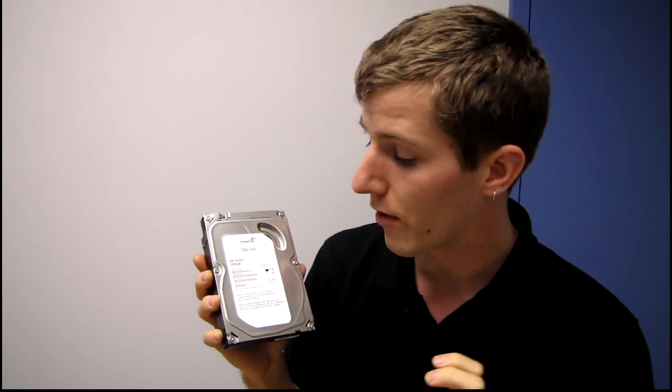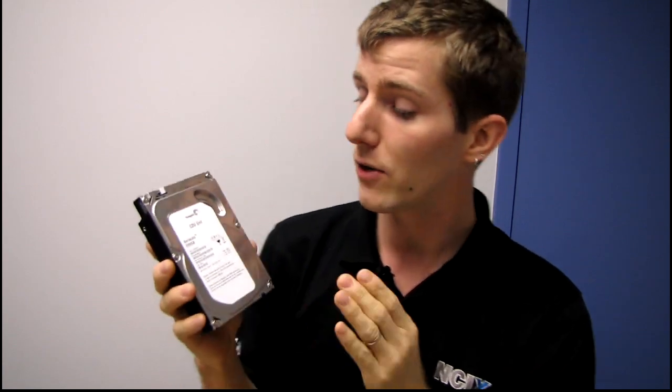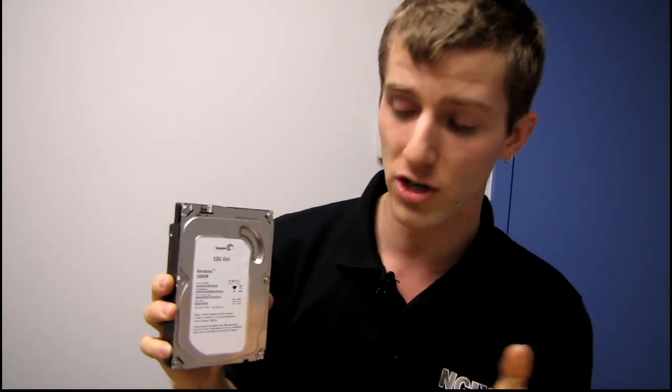What do one terabyte platters mean? It means your two terabyte drive is going to be faster due to the increased density of data storage on the drive — faster than your old two terabyte drive and also more reliable, because it actually has fewer parts inside, meaning fewer points of failure compared to a drive that has a ton of platters and read heads to achieve the same capacity.